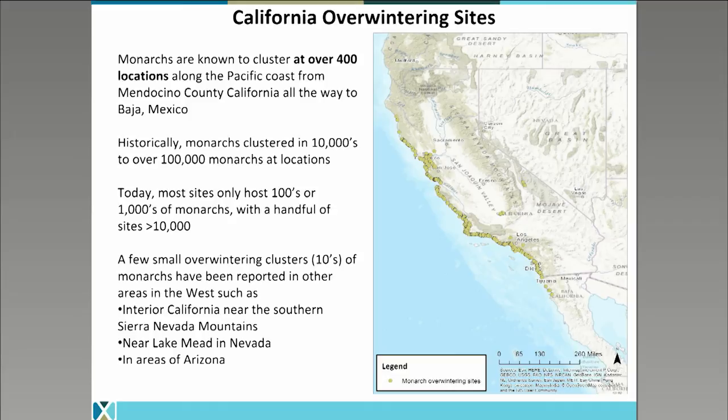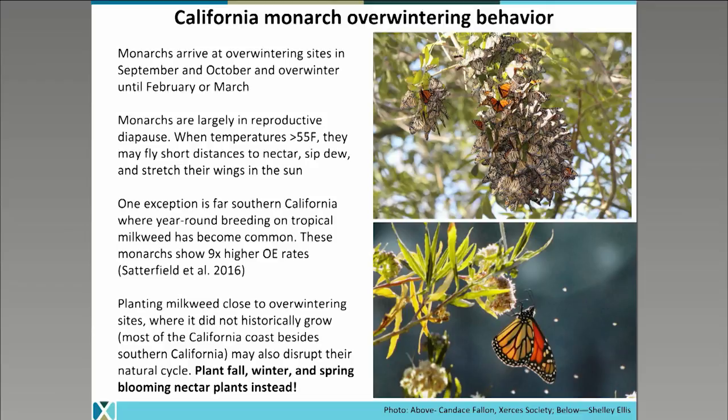A few small overwintering clusters, usually just in the single digits to dozens, have been reported in other areas of the west, such as interior parts of California near the Sierra Nevada mountains, as well as near Lake Mead near Las Vegas in Nevada, and in areas of Arizona. So while the vast majority of monarchs migrate to either Mexico or to the California coast, some smaller pockets of monarchs are forming in desert areas, which is an interesting phenomenon. Once monarchs reach the overwintering site in California, this is typically occurring in September and October, a little bit earlier than they usually show up in Mexico — possibly due to a shorter distance to migrate. They're overwintering usually until February or March.